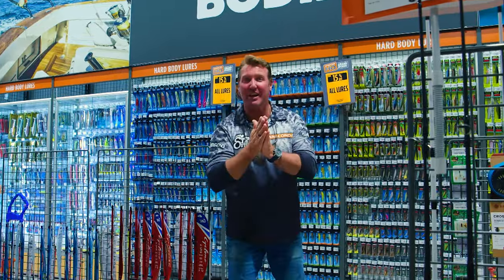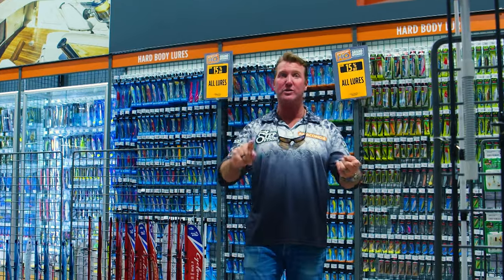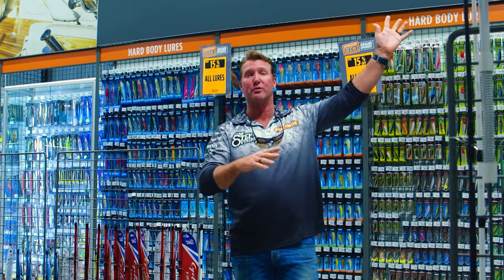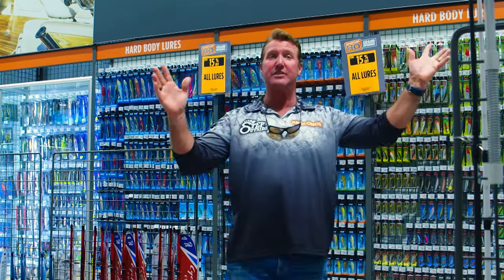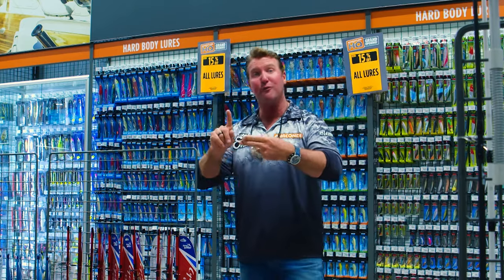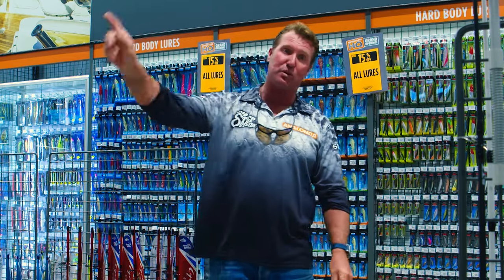You guys know I love my fishing, and I can't wait to get into any Anaconda store wherever I venture around the country and check out their lure wall. Well, this one here has just smacked it through the roof, through the stratosphere, into the stars. Because there are so many lures here for a freshwater fisherman, fly fisherman, lure fisherman, bait fisherman, offshore fisherman, game fisherman, estuary fisherman, freshwater fisherman.